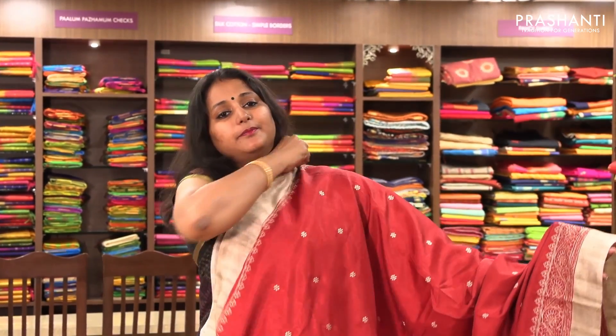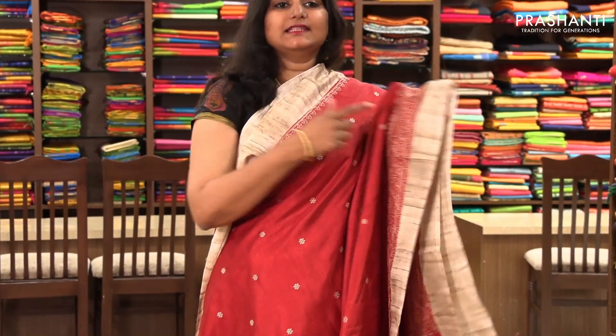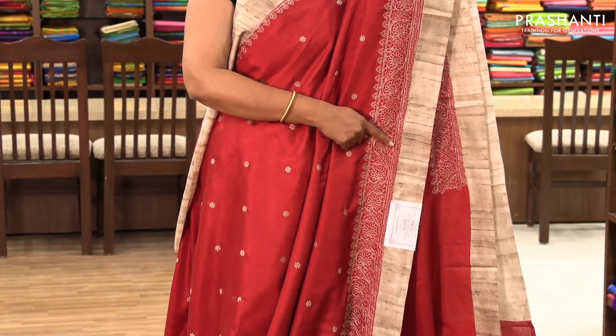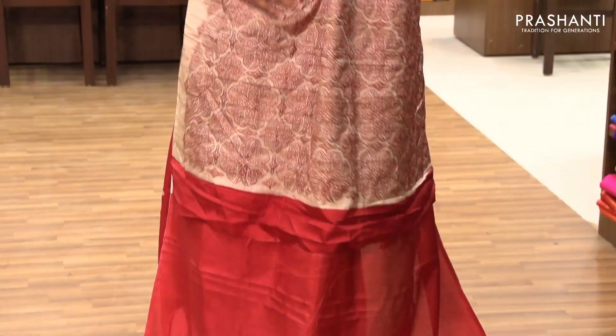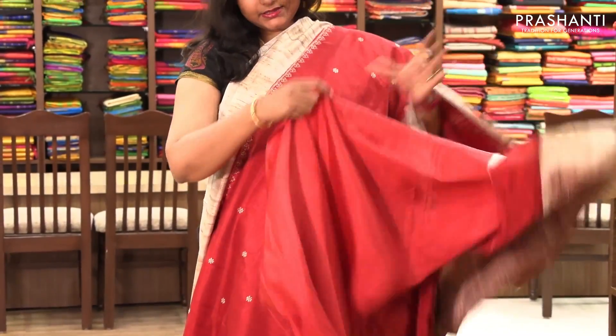The next one is priced at ₹1,920. It's a beautiful red with beige embroidery. On both sides it's got a beautiful plain border with embroidered design, and the entire body has got small floral motifs embroidered in beige. It has a fully embroidered pallu and a plain blouse.